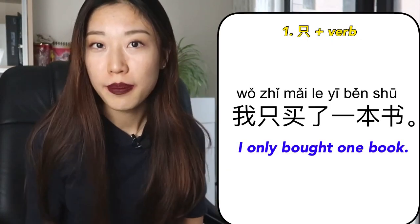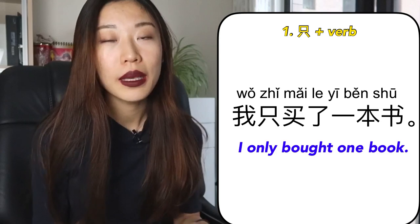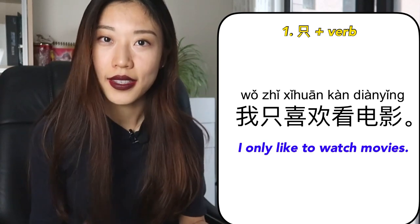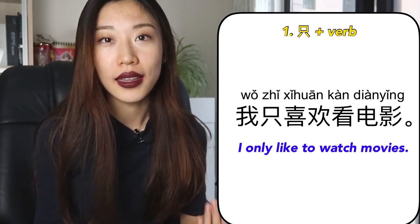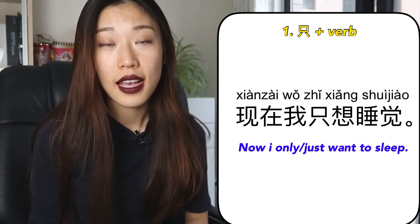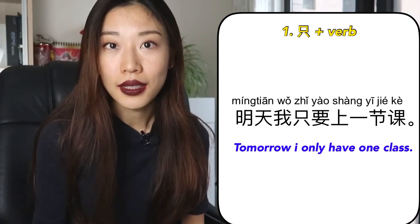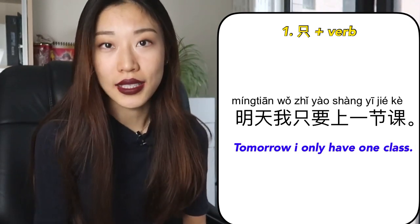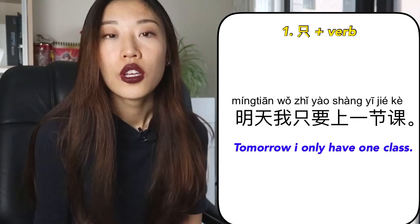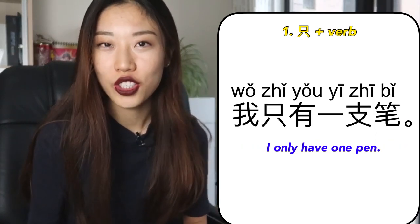For example: 我只买了一本书 — I only bought one book. 我只喜欢看电影 — I only like to watch movies. 现在我只想睡觉 — Now I only want to go to sleep. 明天我只要上一节课 — Tomorrow I only will have one lesson.